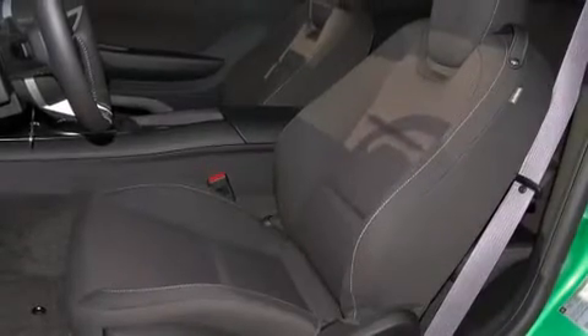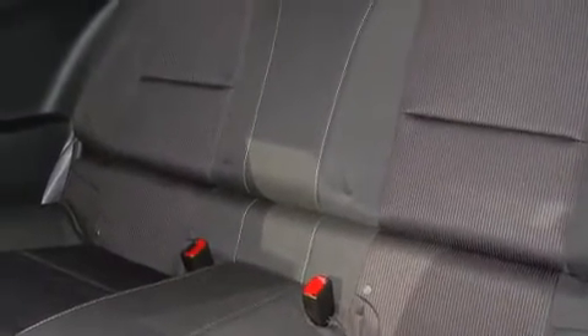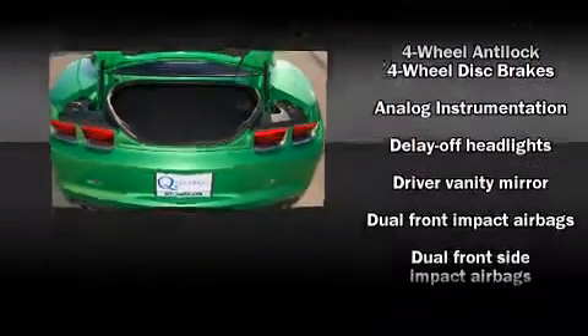It's equipped with tons of terrific amenities, but it won't break your budget. Such as remote keyless entry, one-touch window functionality, variably intermittent wipers, a power seat, front fog lights, and much more.